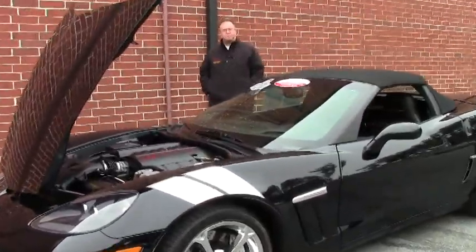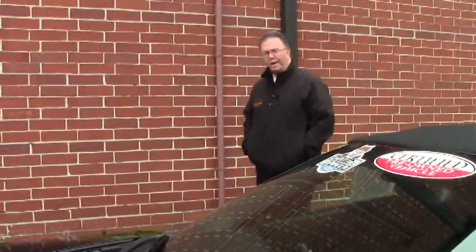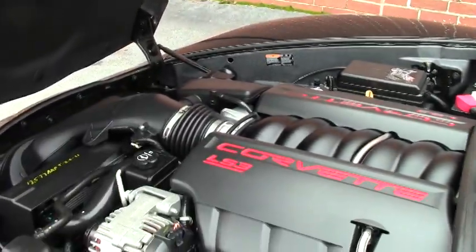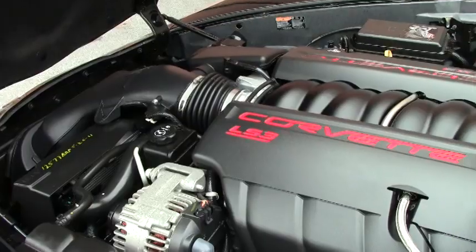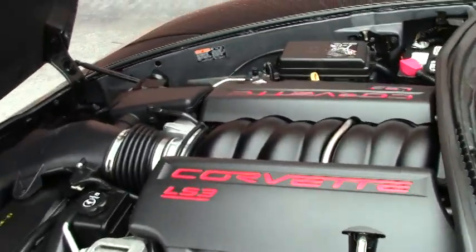Welcome to Biobank. Today we're going to take a look at a beautiful 2011 Corvette convertible triple black. Only 3,000 miles on this car — 3,278 to be exact. A beautiful LS3 engine. One owner.